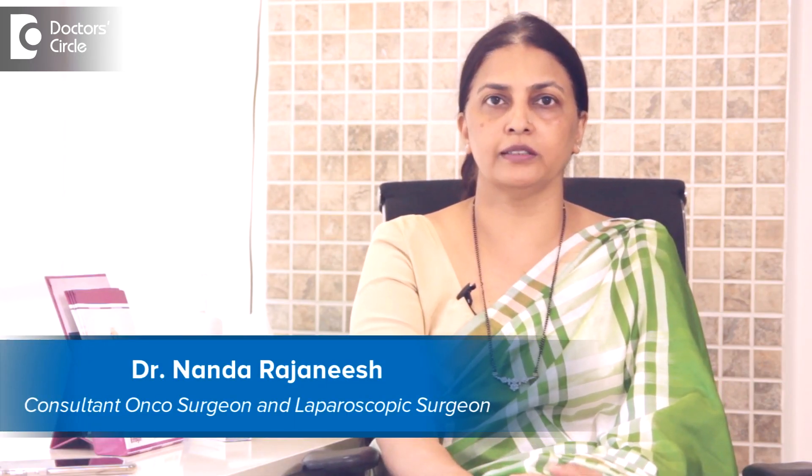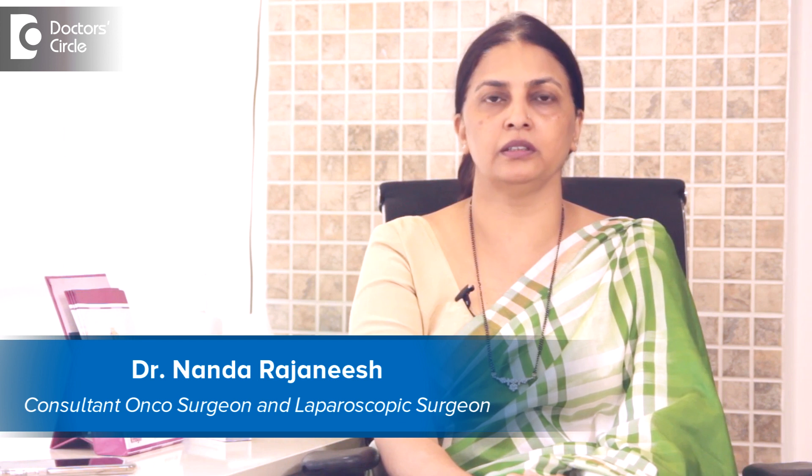I am Dr. Nanda Rajneesh. I am a surgical oncologist and laparoscopic surgeon at Apollo Spectra Hospital and Sacra World Hospital.